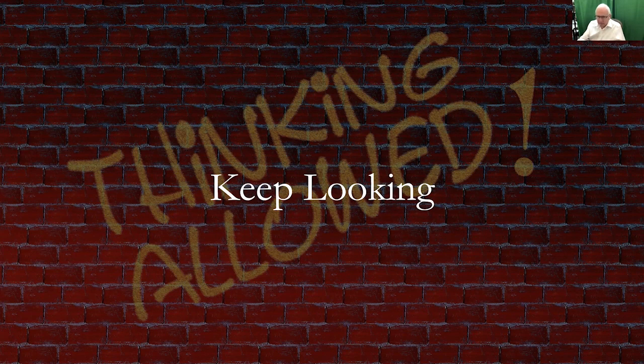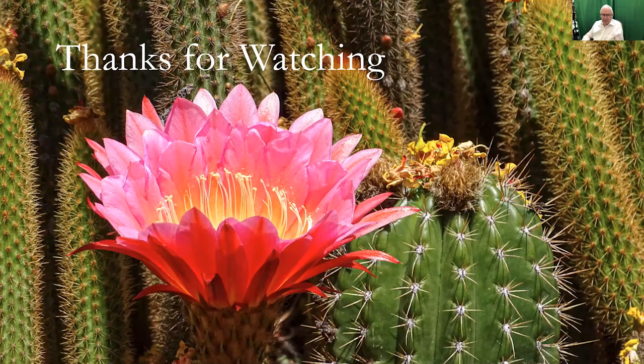Thanks for watching. I realized this is a little shorter than some of the classes and webinars we've given, but with no census records that cuts out a fairly large chunk of what you would normally talk about in a country. So you're really looking at a lot of alternative records when you start looking into what's going on in New Zealand.